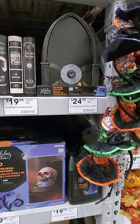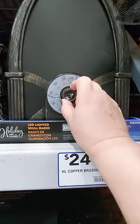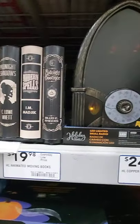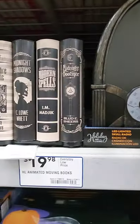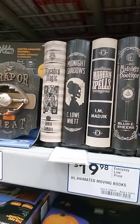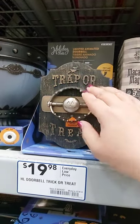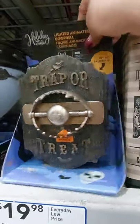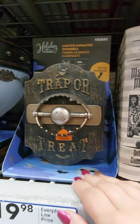Let's move on to some more scarier stuff. Here's a copper brush scarecrow radio for $24.98. It's scary. And then the animated moving books, $19.98 — they do move. Doorbell trick or treat, $19.98. I don't want to try it, I'm afraid. It says try me.